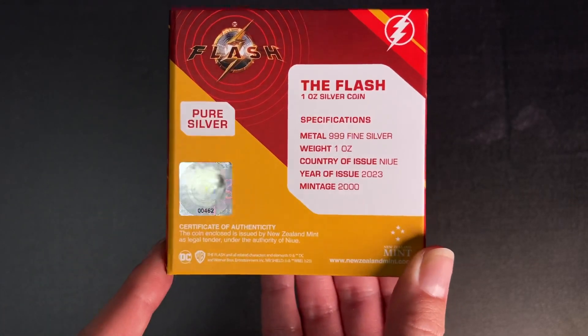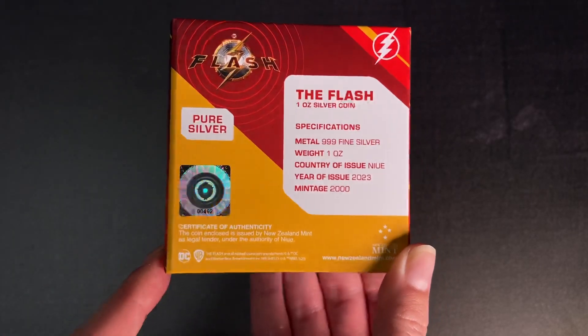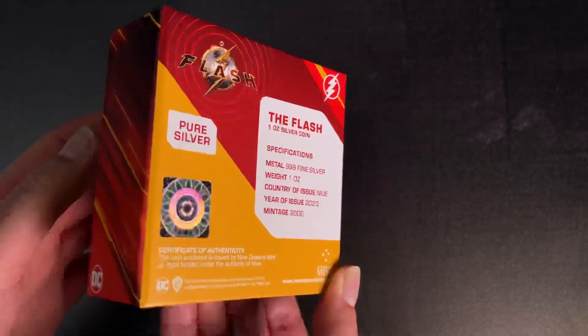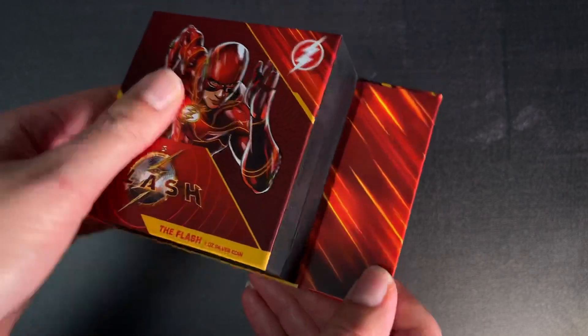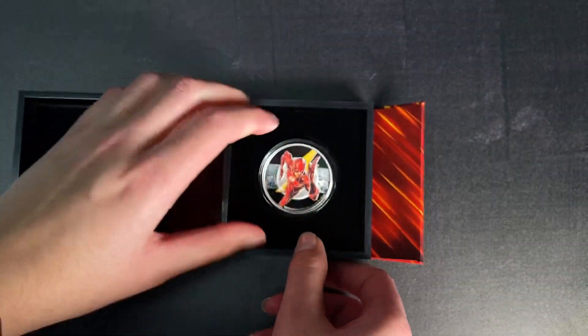You've got a certificate of authenticity down the bottom there, and this sticker shows you the coin's unique number within the mintage. The coin is of course held in an acrylic capsule to keep it safe.